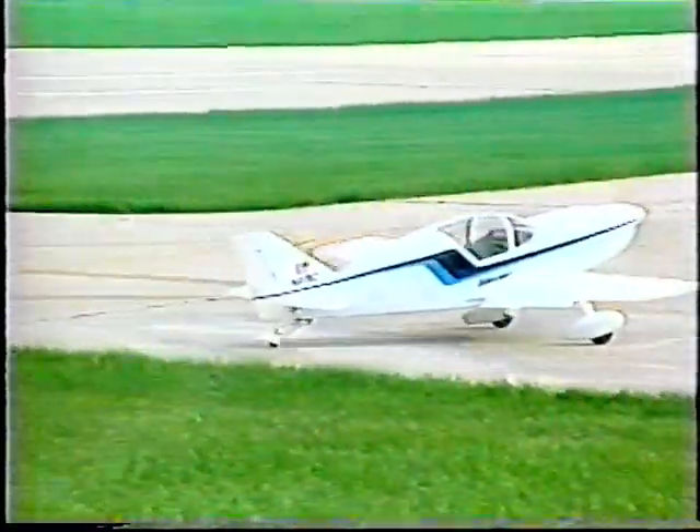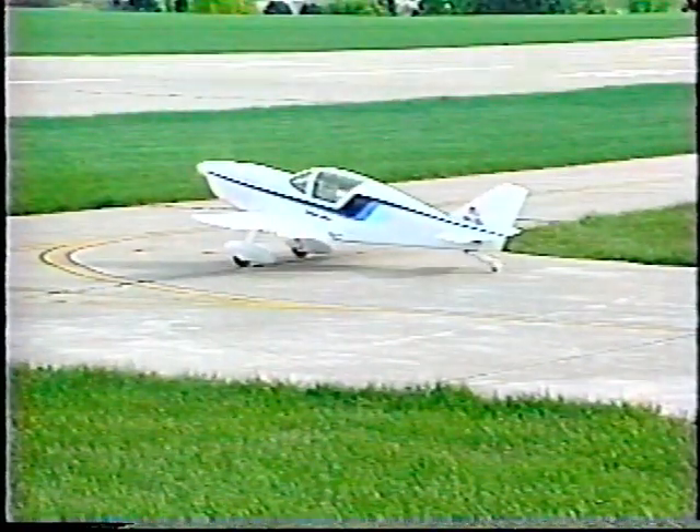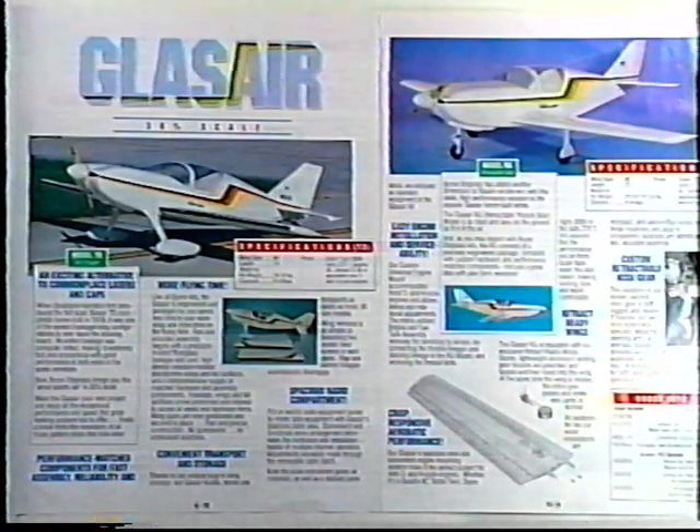The Byron Glass Air RG makes this model as clean and sexy in the air as well as on the ground. A spacious cabin area makes for convenient and functional radio gear and servo placement. Your Byron catalog explains your options and performance match components for fast assembly, reliability, and more flying time.